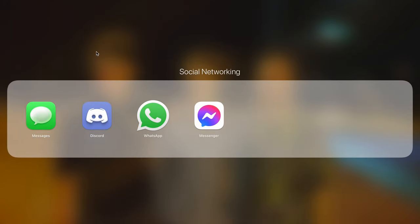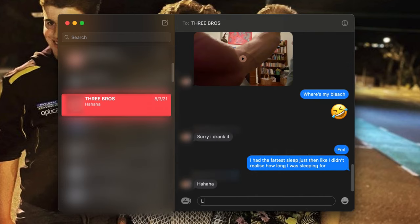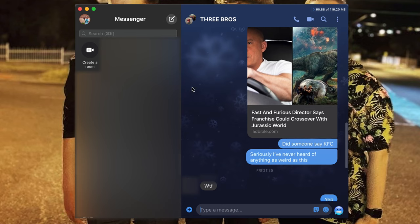We then have the Social Networking folder which has iMessage, Discord, WhatsApp, and Facebook Messenger. I use these apps for different purposes. iMessage I use on my Mac when I can't be bothered sending messages from my iPhone. While I don't play video games anymore, I still use Discord to chat with my mates from time to time. I mainly use WhatsApp to get updates on what's happening at work, and I don't even use the Messenger app on my Mac — I just use Messenger while scrolling through Facebook on my web browser as it's much easier.